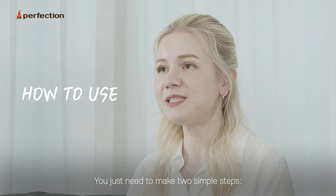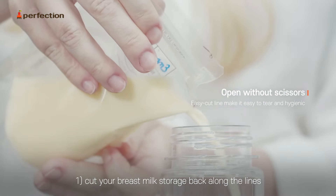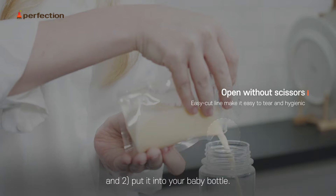You just need to make two simple steps: cut your breast milk storage bag along the lines and put it into your baby bottle.